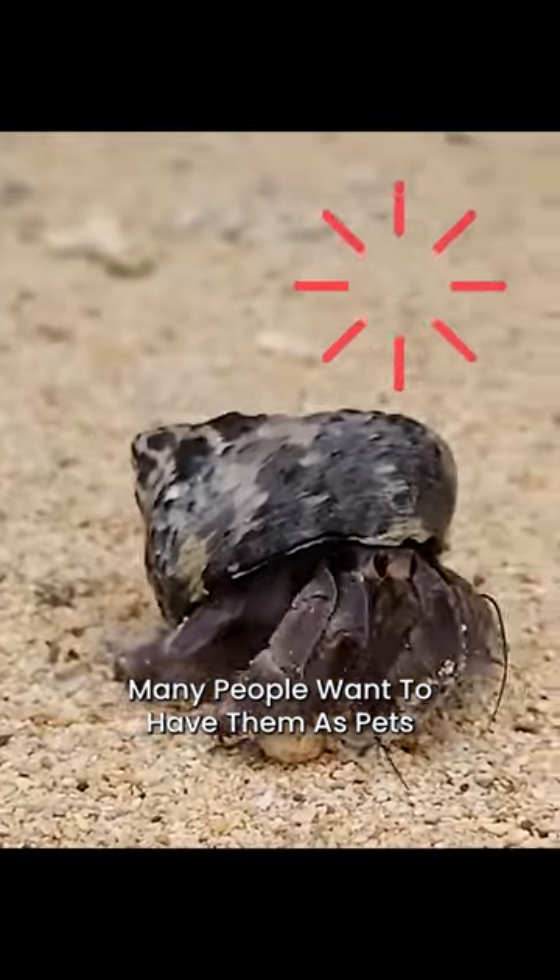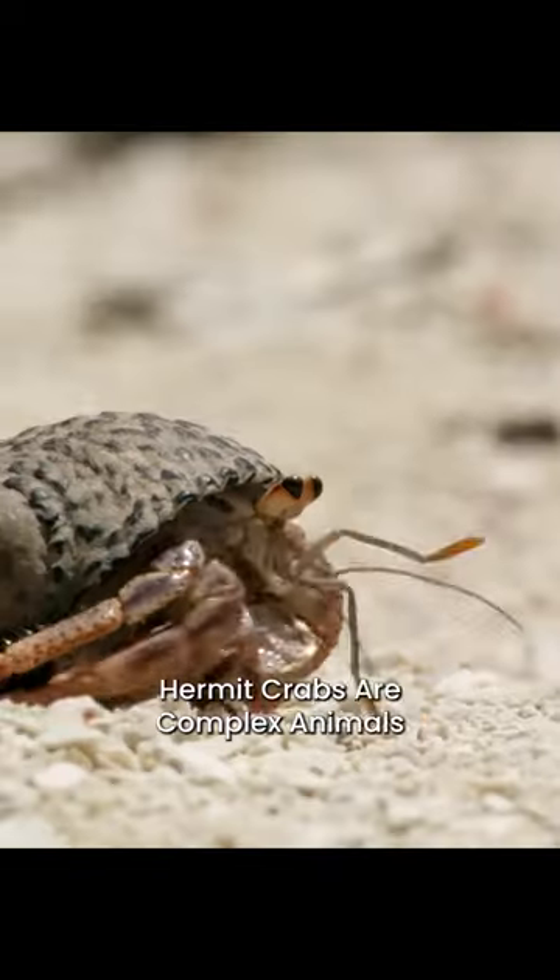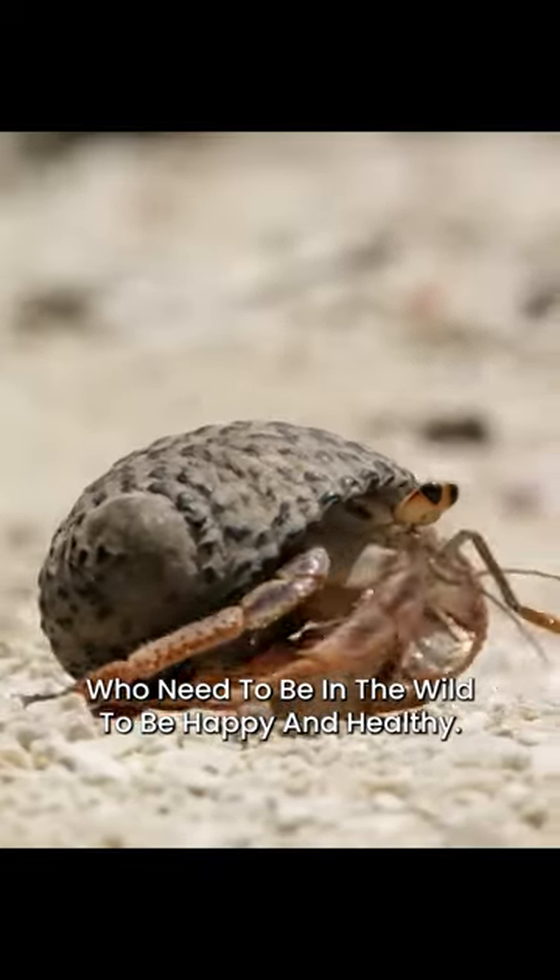Many people want to have them as pets, but it's important to know that hermit crabs are complex animals who need to be in the wild to be happy and healthy.